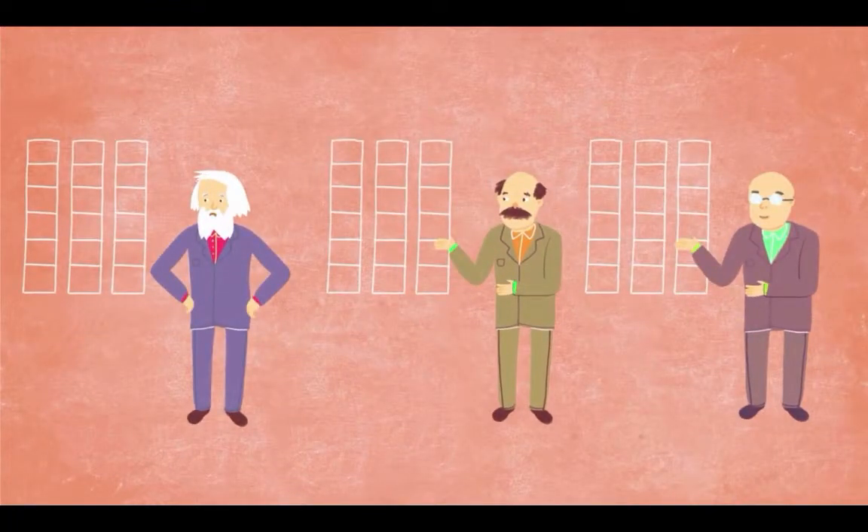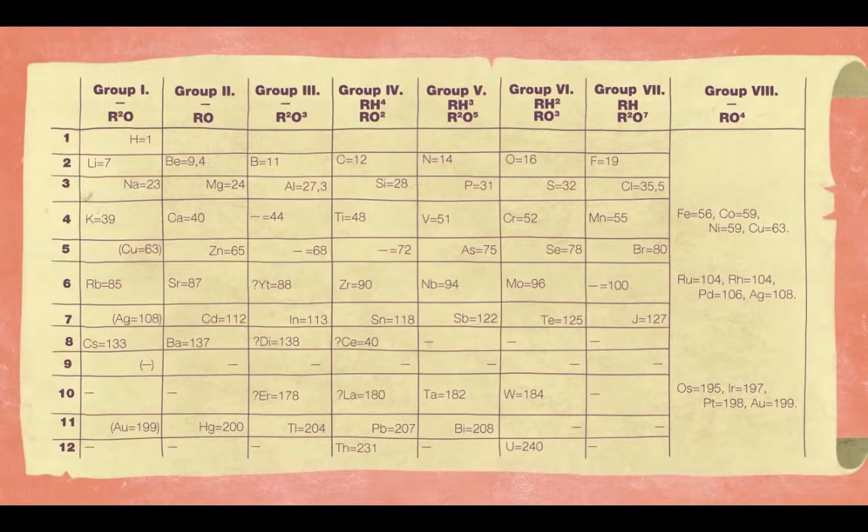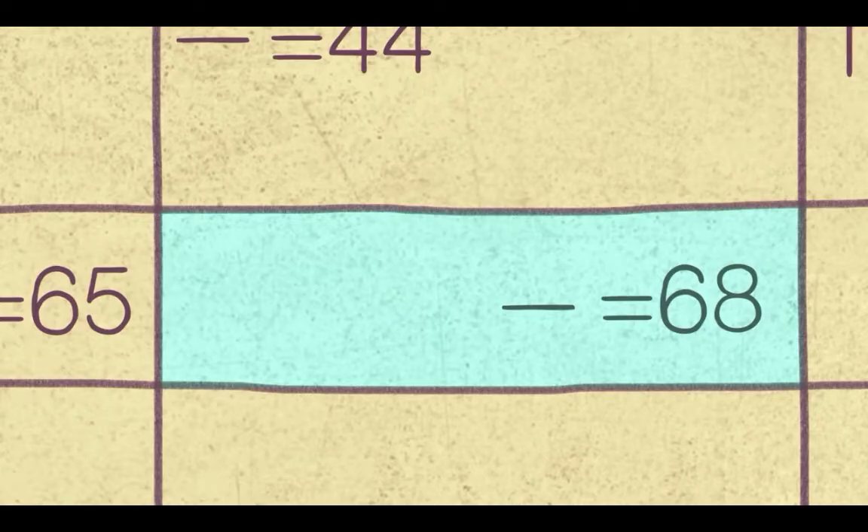So what was Mendeleev's genius? Let's look at one of the first versions of the Periodic Table from around 1870. Here we see elements designated by their two-letter symbols arranged in a table. Check out the entry at the third column, fifth row — there's a dash there. From that unassuming placeholder springs the raw brilliance of Mendeleev.